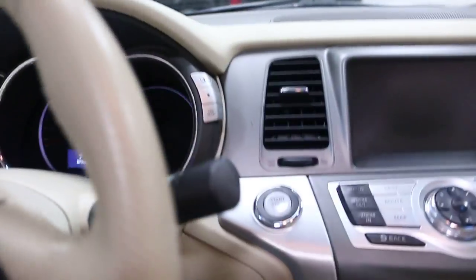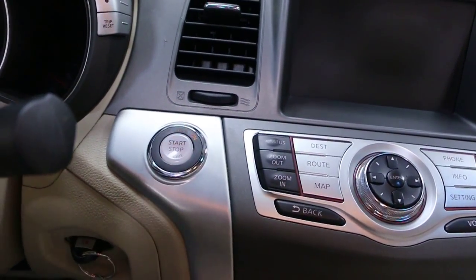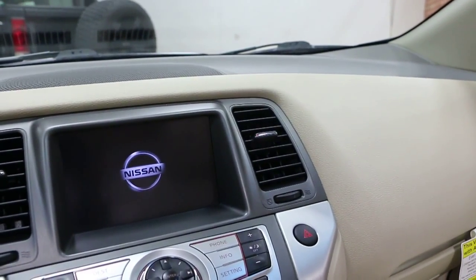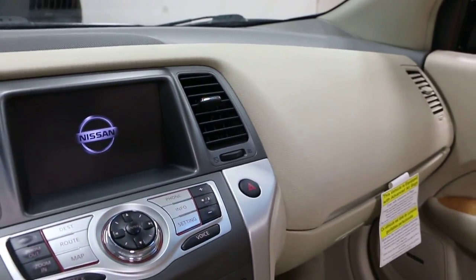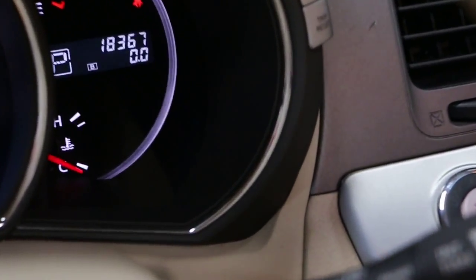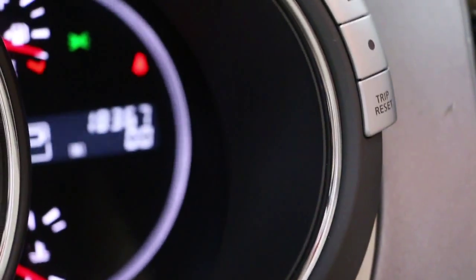It's got a one-touch start. Powered by a 3.5 liter V6 — 265 horsepower. Showing 18,367 miles.